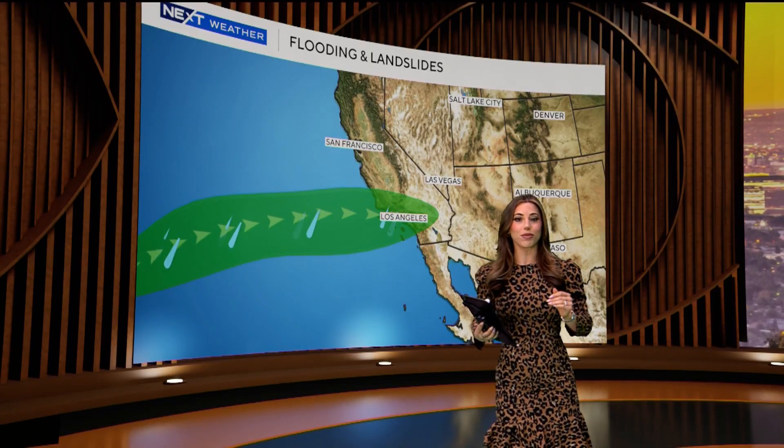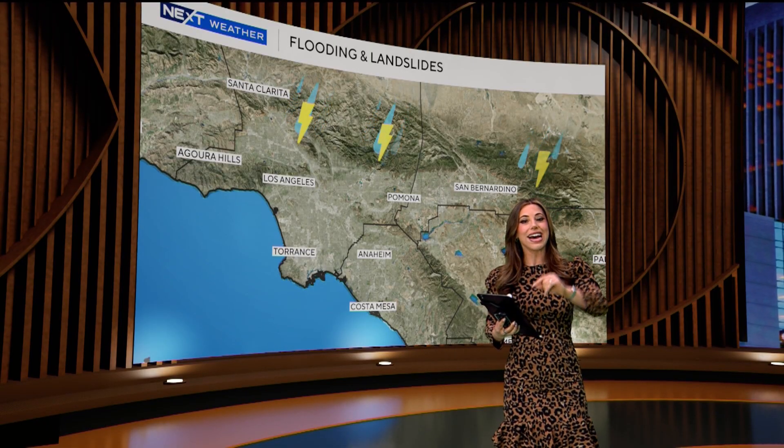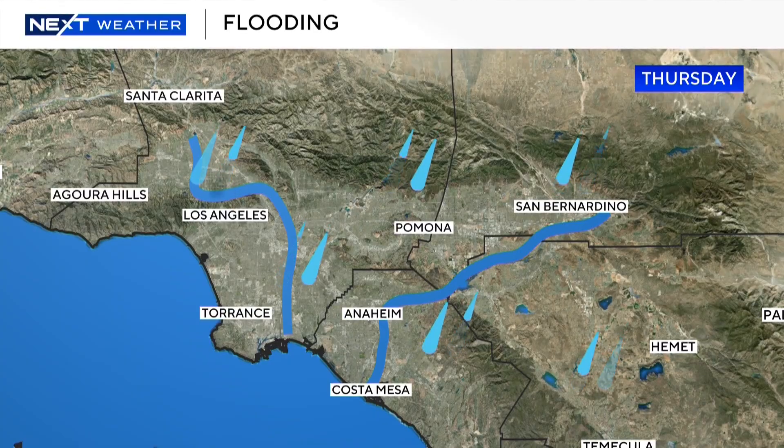Whether it's a wintertime atmospheric river or summertime thunderstorm, all that water must flow through Metro Southern California to get out to sea. How fast the water moves comes down to how much rain falls within a certain period of time, and that determines what type of flooding you see.